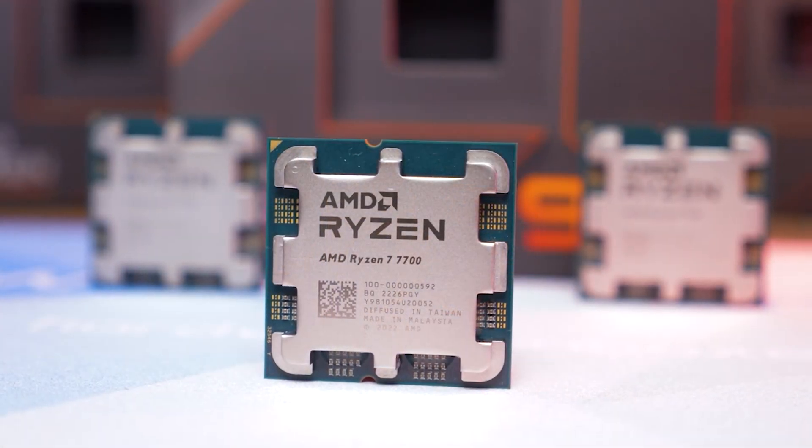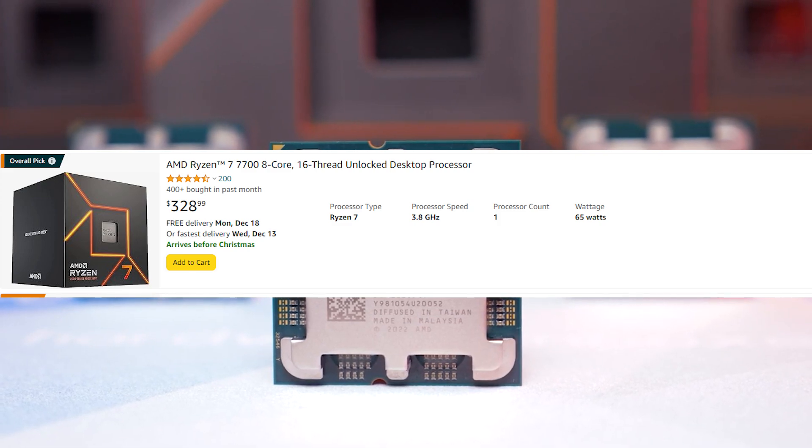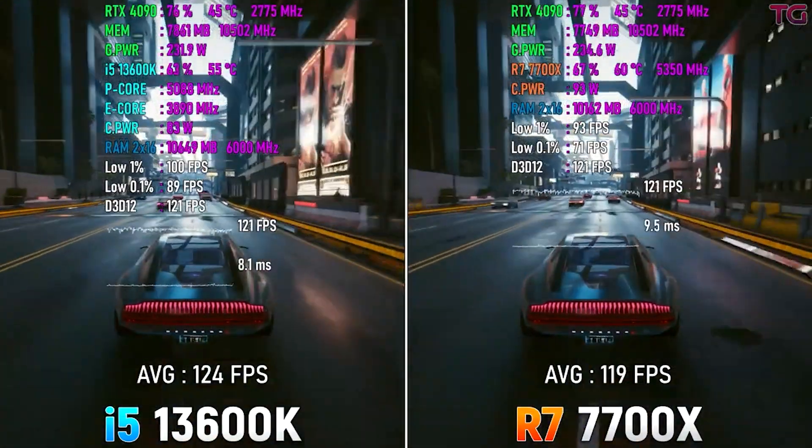We'll talk more about the 5800X3D performance in a separate video since I have the CPU myself. Switching focus to the other CPUs: the Ryzen 7 7700 comes with a Wraith Spire cooler for $300, which does just fine — you wouldn't need any extra cooler.